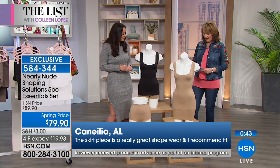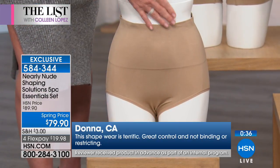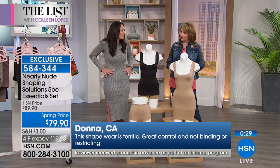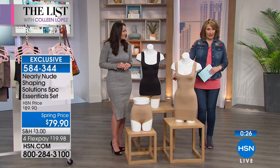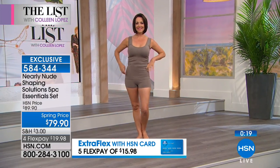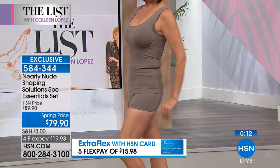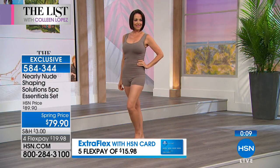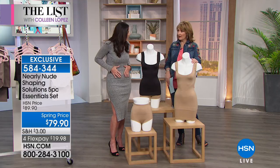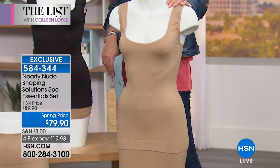With your denim jeans, for example, this brief would be the perfect piece. This brief has 19% spandex in its waistband — the other piece has 10% — so you've got a lot more spandex and it's going to really define your waist. When you're wearing jeans or any kind of bottoms and you want a nice smooth line, this is brilliant. It also gives you a little lift in the back. And you can wear your tank with the jeans too — it's long, stays tucked in, and really eliminates any muffin top.